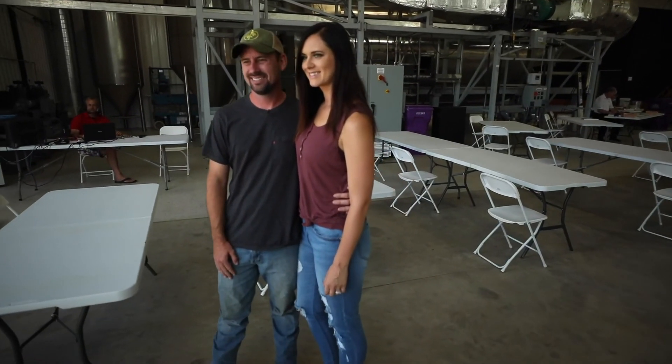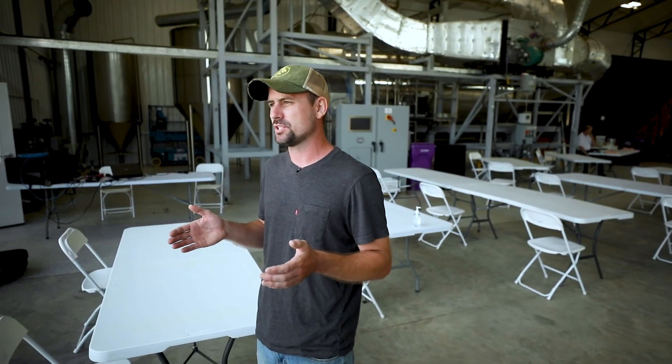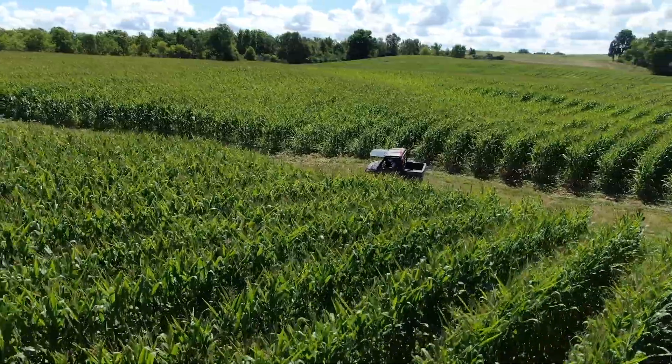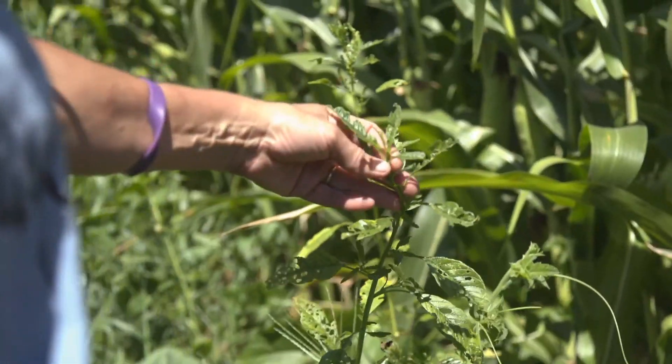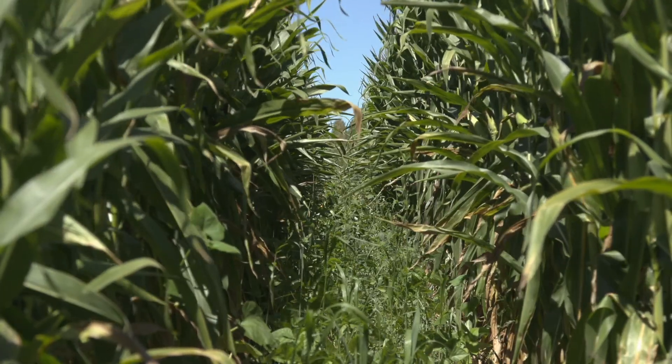My name is Eric Miller. I'm the fourth generation farmer here at the Miller family farm. I'm doing a lot of conservation practices with cash crops, being able to use cover crops to kind of manipulate how I can improve my bottom line. Everything I looked at kept turning me towards cover crops and the more I learned about them the more I discovered how powerful they really are and how much they can help me.